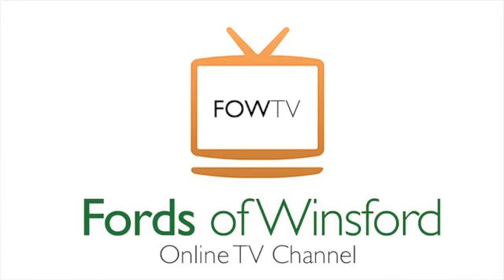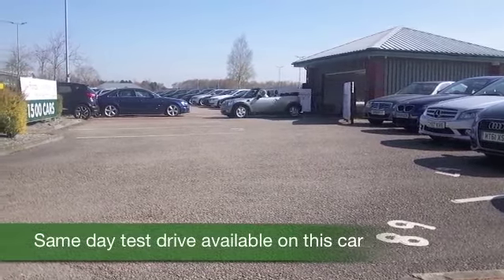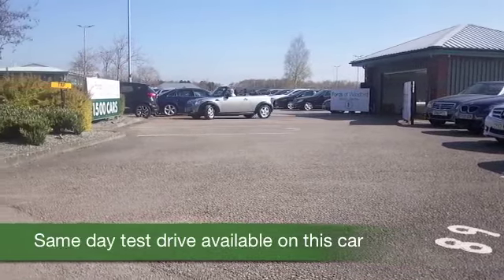At the first sign of sunshine, hit the button, the roof comes back, and you'll be topless in no time at all — and what a way to enjoy it.